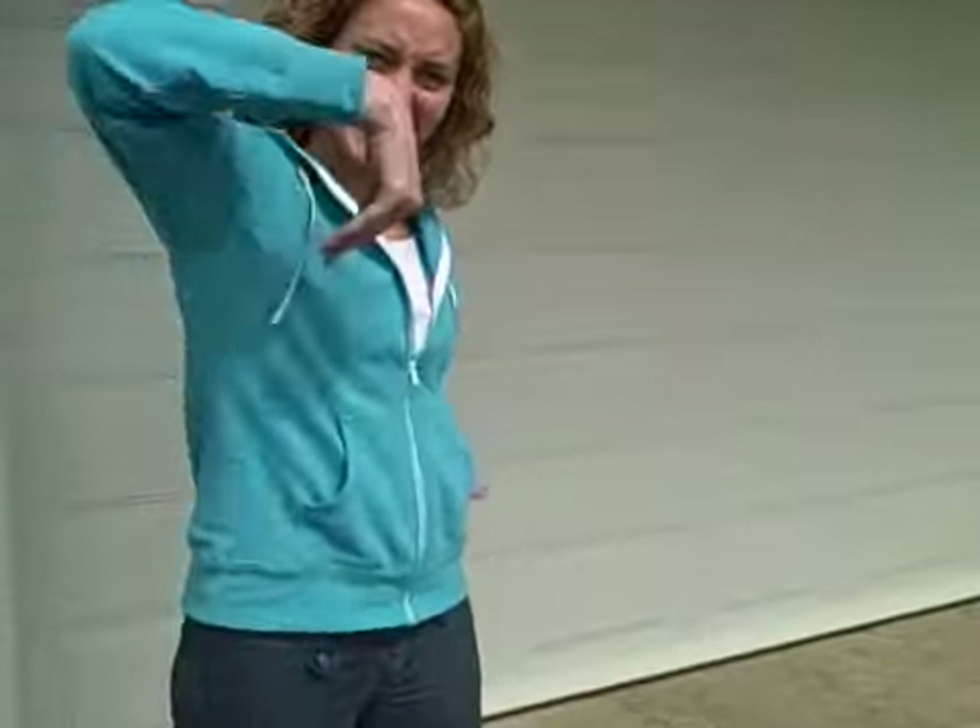Oh, hello! We're here at 254 Ridgewood, and it's a new house! Come on in, take a look around.